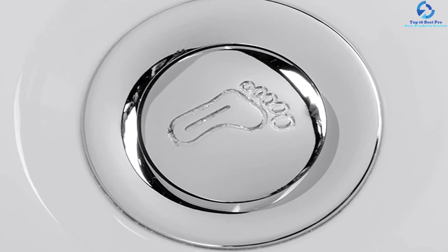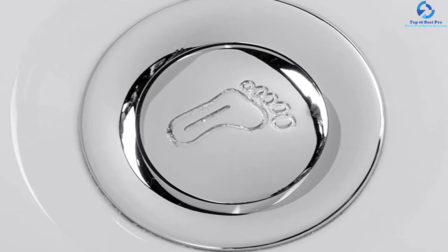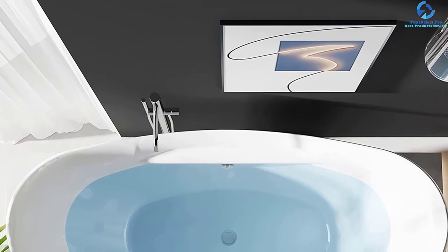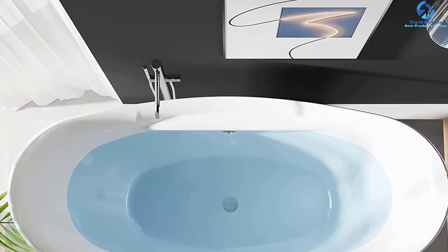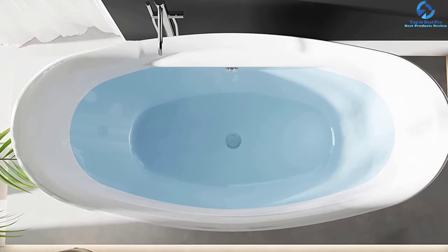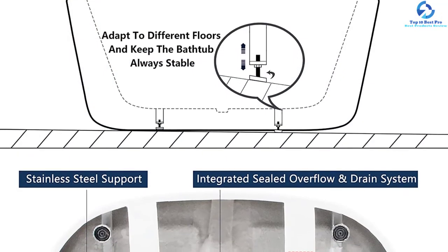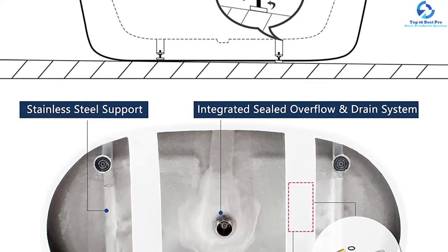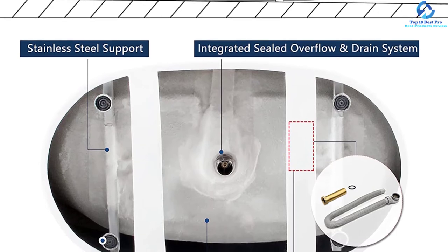Moreover, this product includes adjustable leveling feet, which are ideal for stabilizing the tub to the requisite surface. The plastic drain connectors of this product are capable of scaling almost up to 32 inches. It also comes with an anti-sliding gasket, which is capable of preventing any sort of water leakage and is capable of adjusting to different requirements of the floor drain.